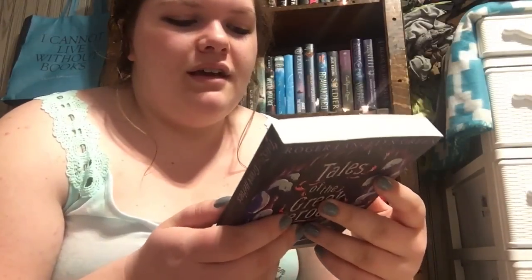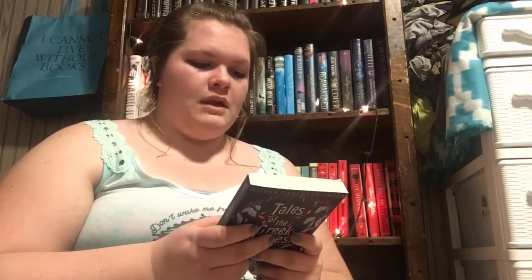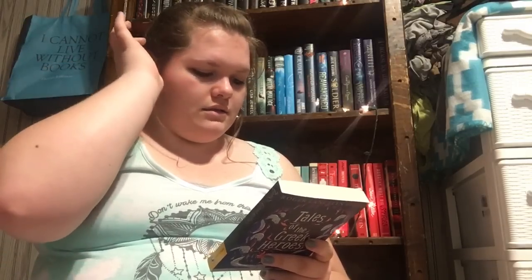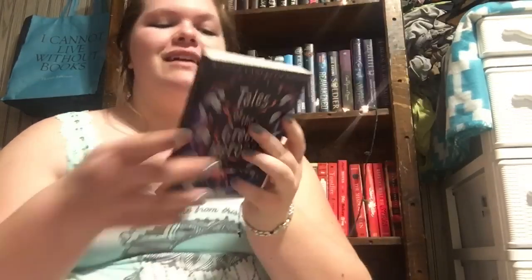Let's start with the little one. I got the Puffin Classics edition of Tales of the Greek Heroes by Roger Lancelyn Green. Rick Riordan actually wrote the introduction. It covers stories of Poseidon, Zeus, Hades, Artemis, and Aphrodite. It's so adorable — look at it, it's just so tiny. This was $3.19. I love getting the Puffin or Penguin ones because they're just so small.